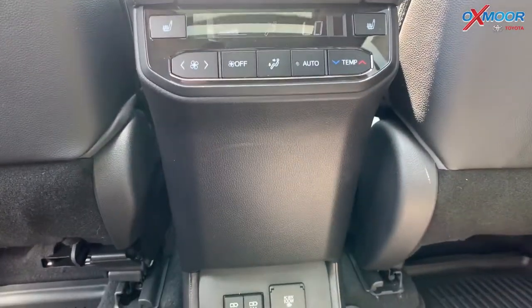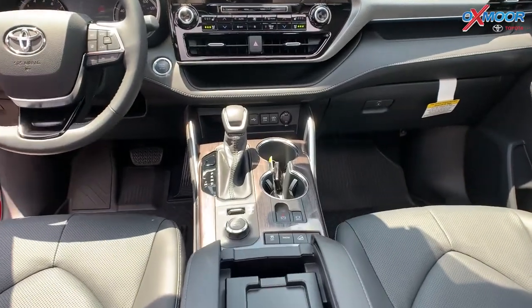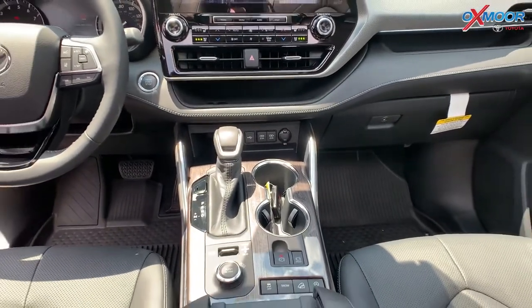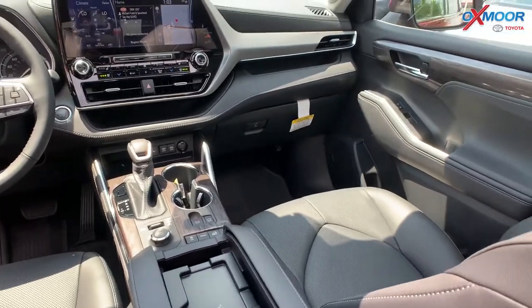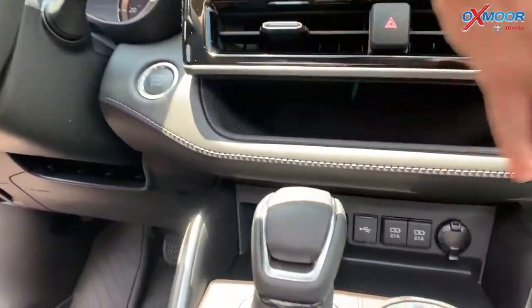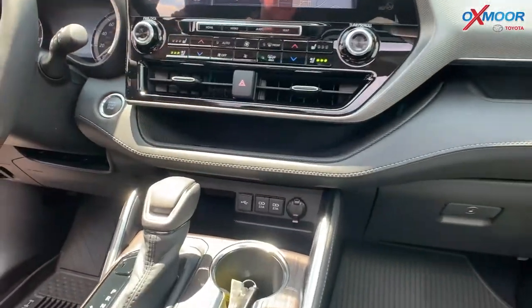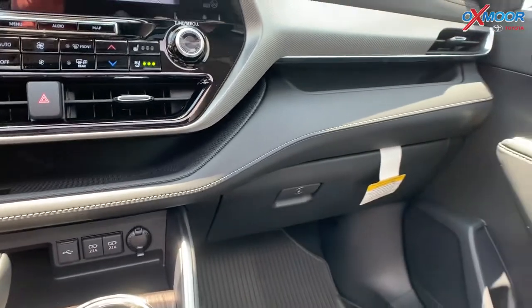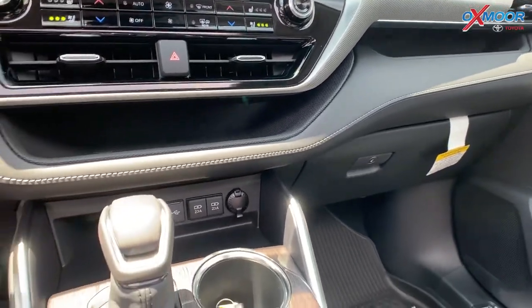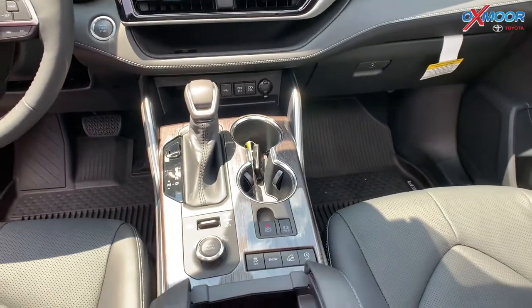Up here, we do have a wireless charger, which is really nice and convenient so you don't have to have any strings and cords around. Something new on the 2020 Highlander — if you remember the older models had like a whole cubby here, they've split it into two options, which is nice so your things won't fly around. I actually have a 2019 Highlander, and unfortunately that's what happens with mine, so that's a nice little feature.